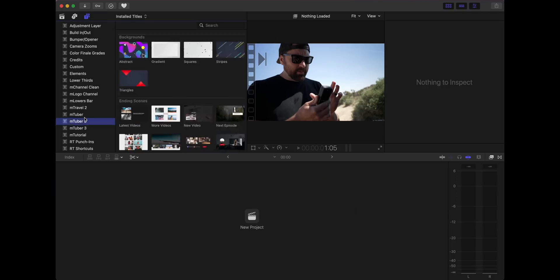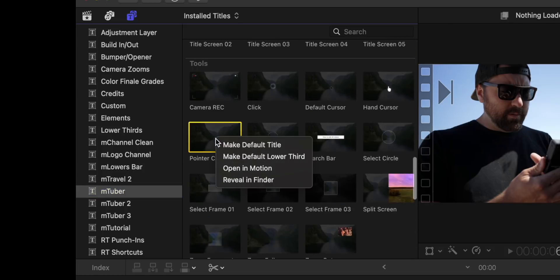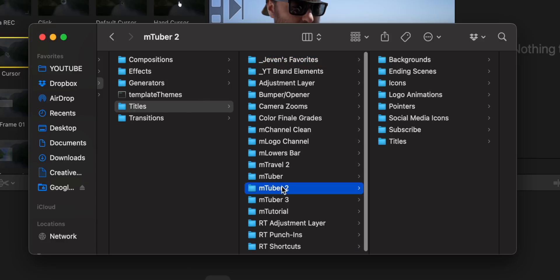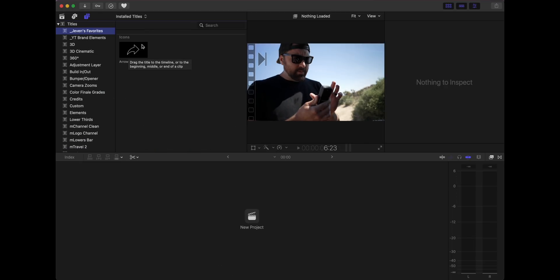One thing I've done is take all the plugins I use consistently and put them in a separate folder. In Final Cut's generators tab all your plugins show up — things like mTuber, mTravel, mTutorial from Motion VFX. You can right-click, reveal in Finder, go back to the main titles folder, and create a new folder — I labeled mine 'Jevin's Favorites.' Copy the plugin folders you use most into that folder, and when you go back to Final Cut you'll see a new title category with just your favorites. It's another way I've sped up my workflow: everything I need is in one place, not buried across multiple plugin packs.